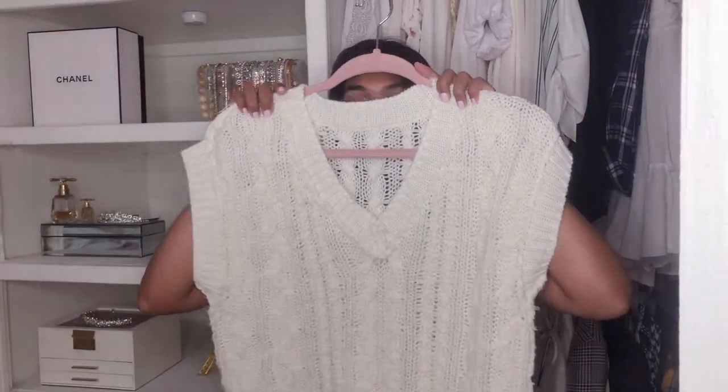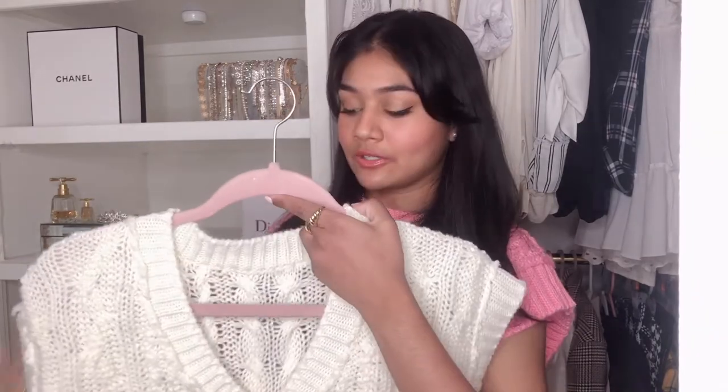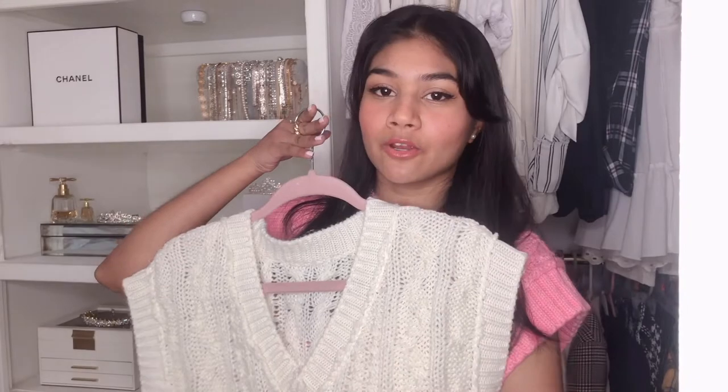Also from Forever 21, I got this sweater vest, which I already wore out. And obviously if you don't know already, I am obsessed with sweater vests. Really good material too, and it does keep you warm, but you have to wear something under it if you're going out in the wintertime. I like to pair these with a long sleeve collared button-down or a white button down. You can also pair it with turtlenecks inside, which is really cute.